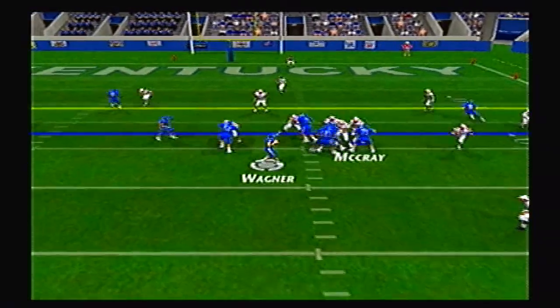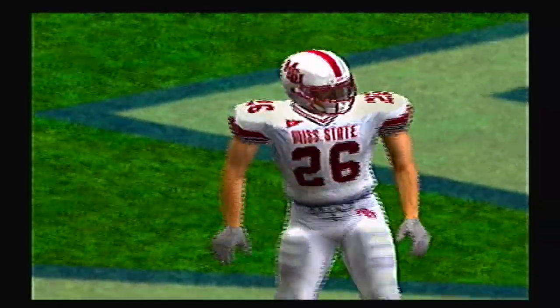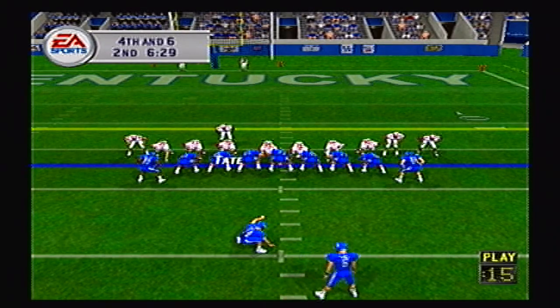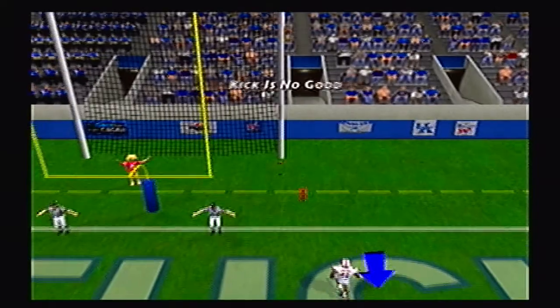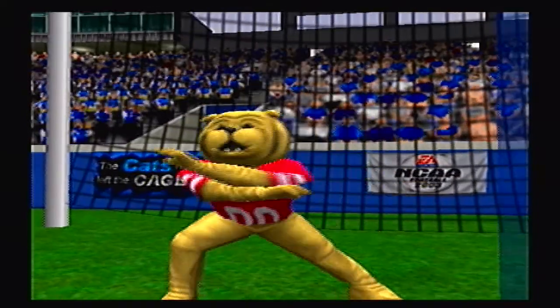Now in the second quarter, third down — Wagner going to the end zone, incomplete. Wildcats will send on the field goal unit. Farrell has struggled this season, 11 of 20. The kick is up and it did not have a chance from the start — no good. He is now 11 of 21 on the year.